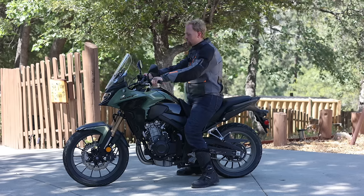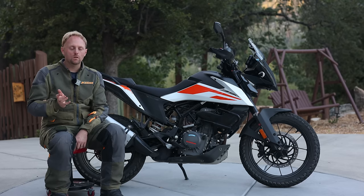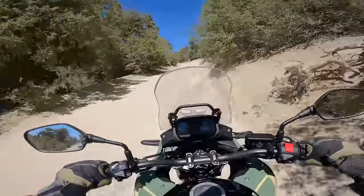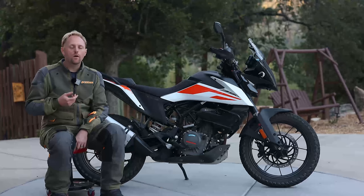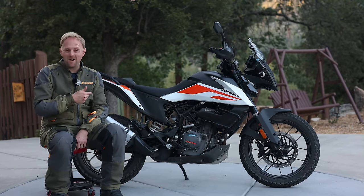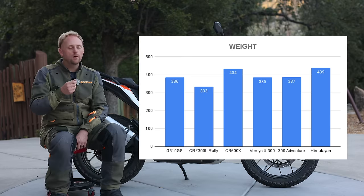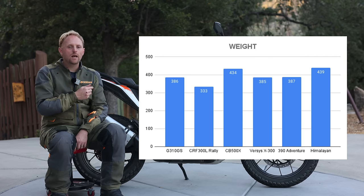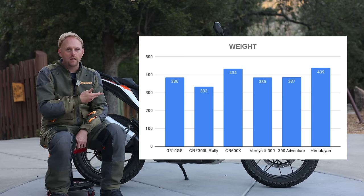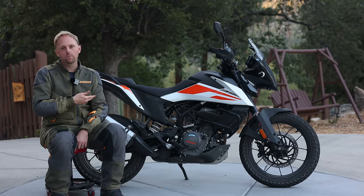The Honda CB500X is a very well-respected bike and one of my favorite adventure bikes. The Honda has a bit more power and torque with a parallel twin — it's smoother than this, and a little bit better on the highway if you need to cruise at 75 or 80 miles an hour. But the Honda is not quite as good off-road as this, and this is also a lot lighter — about 60 pounds lighter than the CB500X, which is a big deal. It makes this bike feel faster than it has any right to be, handles better than it should. If you're looking at the 500X, you really should be looking at this too.